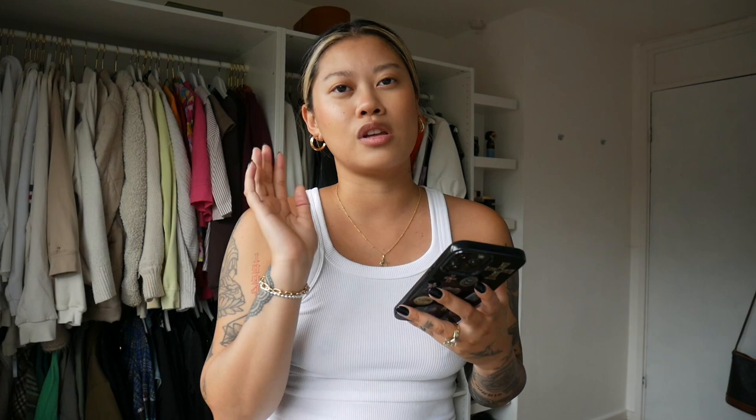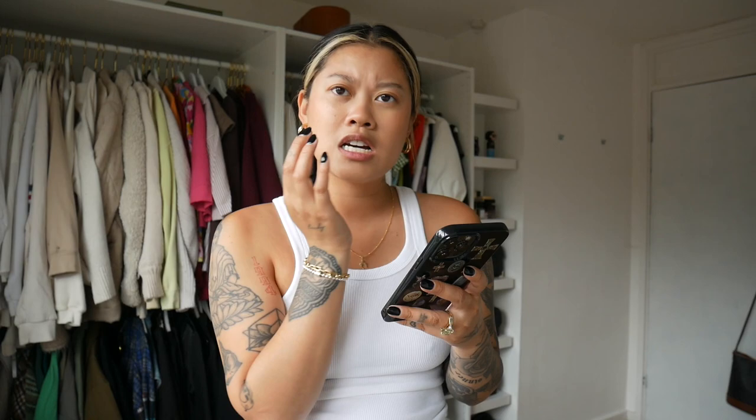Okay, so the second outfit - this is really cute and again really, really simple. I'm looking at outfits I can recreate easily but that also look really put together. I came across this one and I really love it, and I think I pretty much have what she's wearing.